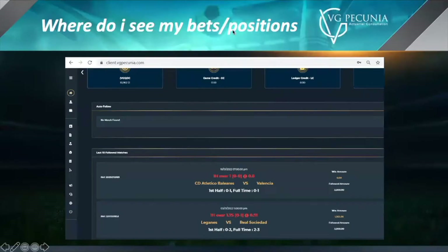So first of all, the question comes: where do I see my bets? When you're logged into your VGP back office and you're on the homepage, when you scroll to the bottom, you'll see your last 10 bets. So in this picture, you can see two, and if this individual kept scrolling, he'd see eight more. If you wanted to see your full comprehensive history, you could do that in the report section of your back office.